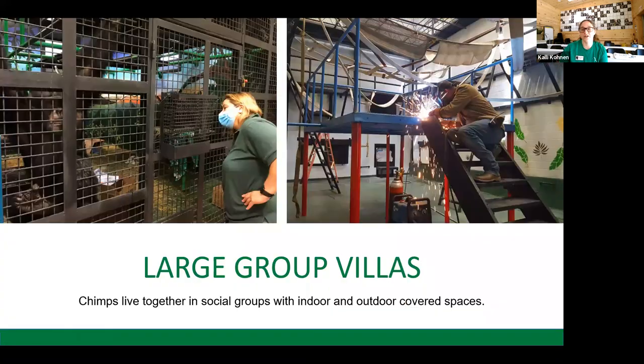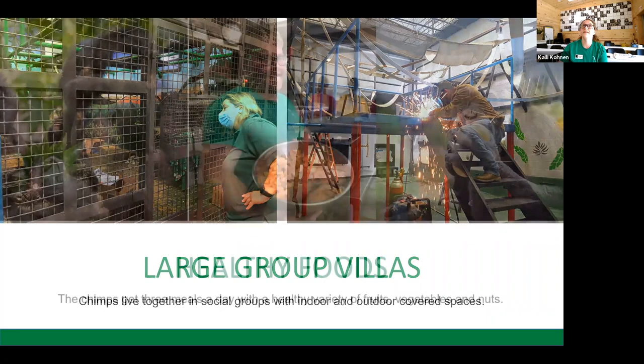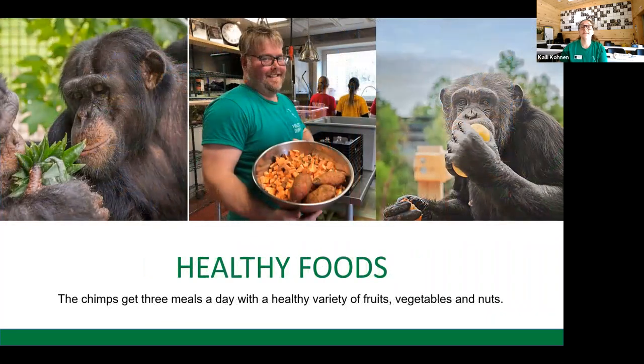We house our chimpanzees in large group villas. It is very important for chimpanzees to be able to socialize with other members of their own species, so we have designed housing for them to live in these large groups. They have access to indoor and outdoor spaces and can choose whether or not they want to be inside or outside at any given time. We provide the chimpanzees with three meals a day of fresh fruits, vegetables, nuts, legumes, and nutritionally complete primate chow.